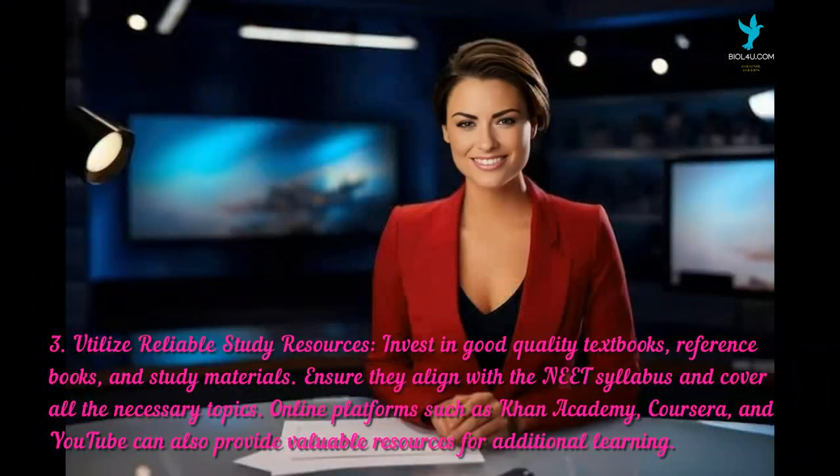The third tip is to utilize reliable study resources. Invest in good quality textbooks, reference books, and study materials. Ensure they align with the NEAT syllabus and cover all the necessary topics. Online platforms such as Aakash Academy, Coursera, and YouTube can also provide valuable resources for additional learning.